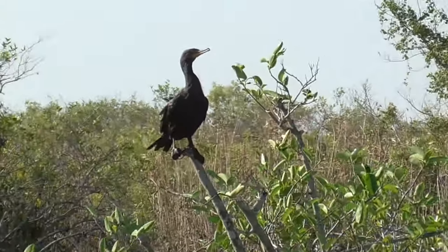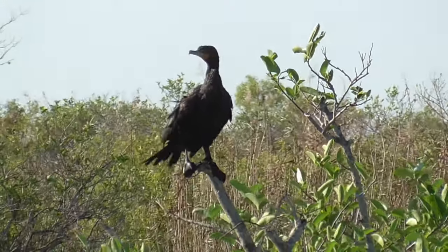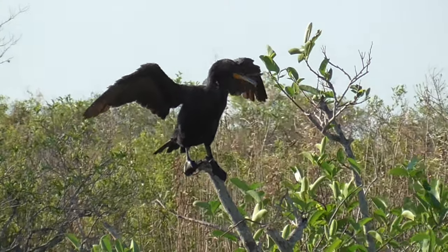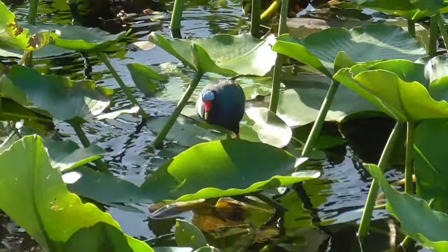The Anhinga Trail is only 0.8 miles long, mostly on boardwalk out into the Sawgrass Marsh. This morning we were mostly seeing cormorants, swallow-tailed kites, purple gallinule, and the occasional alligator.